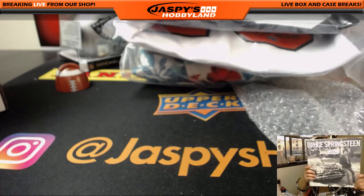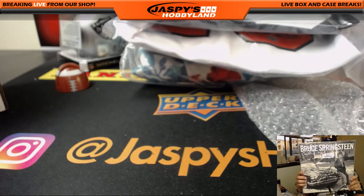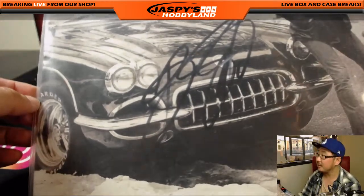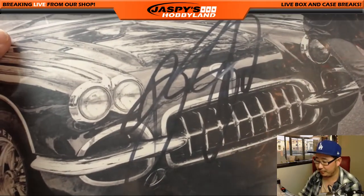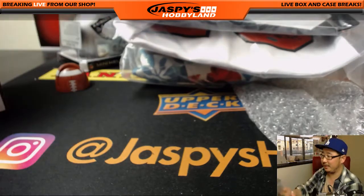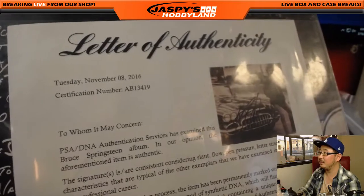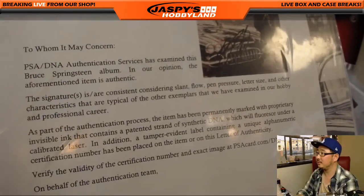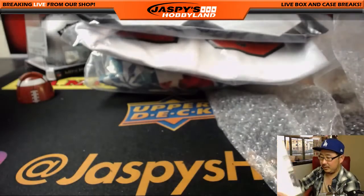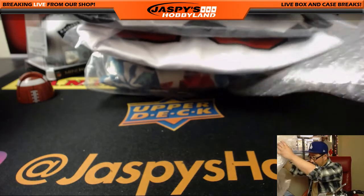Bruce! It's Bruce Springsteen — nice. There's his autograph. Chapter and Verse is the album. Bruce Springsteen's auto, and we've got the letter of authenticity right here as well.